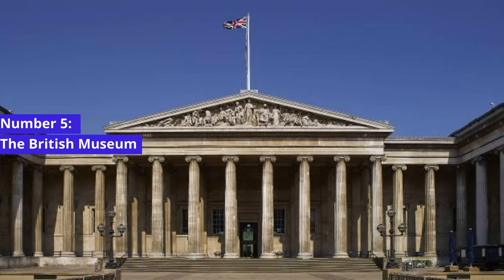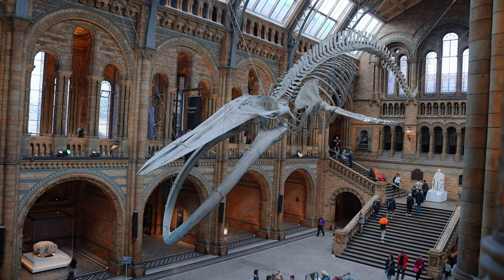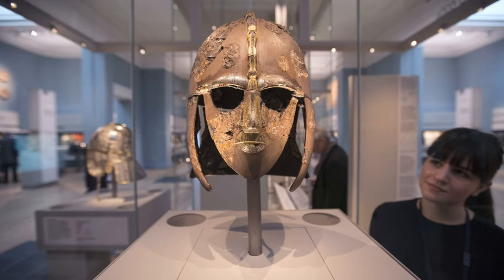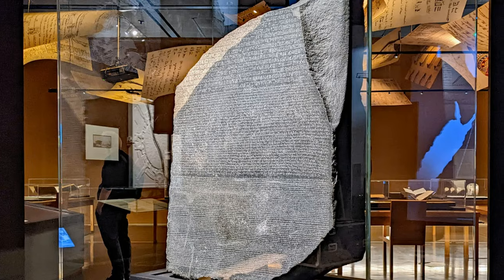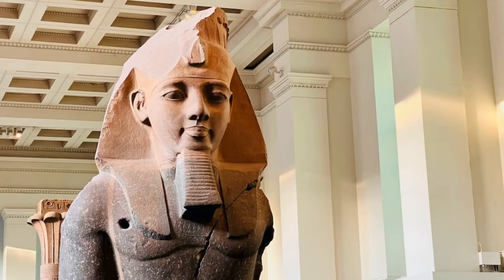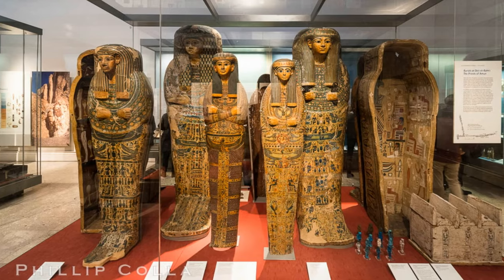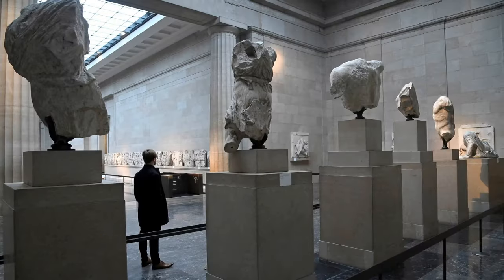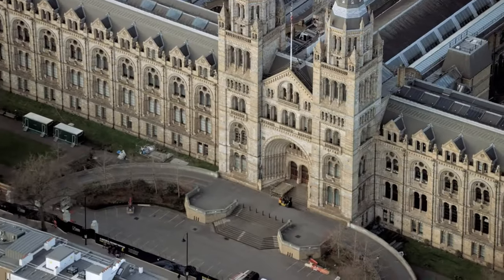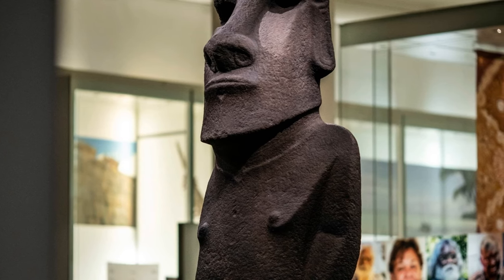Number 5: The British Museum. Prepare to embark on a journey through the ages as we visit the British Museum, one of the world's most renowned cultural institutions, home to a vast collection of artifacts from around the globe, including the Rosetta Stone and the Elgin Marbles. Wander through the grand halls, marvel at ancient Egyptian mummies, and immerse yourself in the wonders of civilizations long past. The British Museum is a destination where history comes alive, and every artifact has a captivating story to share.